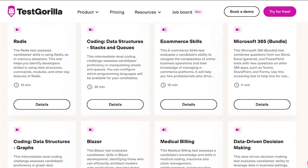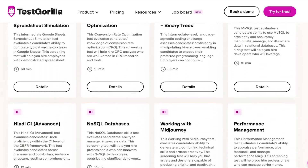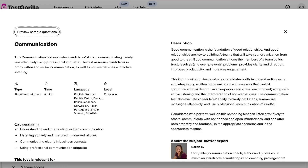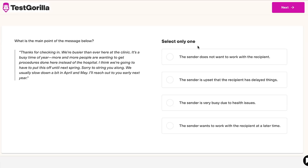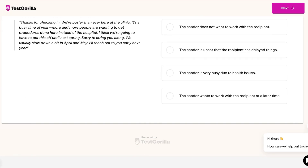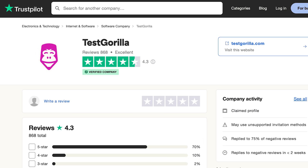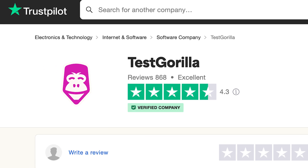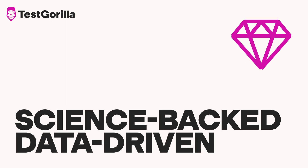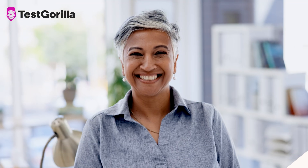Moreover, we actively monitor our platform and tests to ensure our assessments are fair and unbiased across various demographics such as gender, race and age. The result of this combination of rigour, expertise and continuous analysis and improvement of tests is a skills-based hiring solution that you can trust — a tool that helps you hire in a science-backed, data-driven way. A tool that revolutionises recruitment by providing tests that let candidates demonstrate their skills and help employers hire the best talent out there.